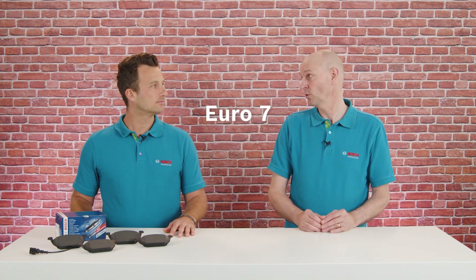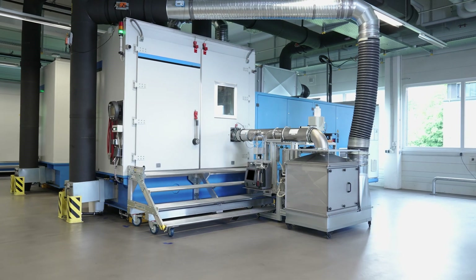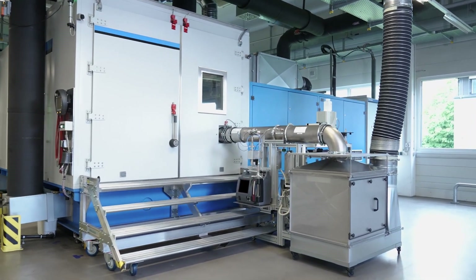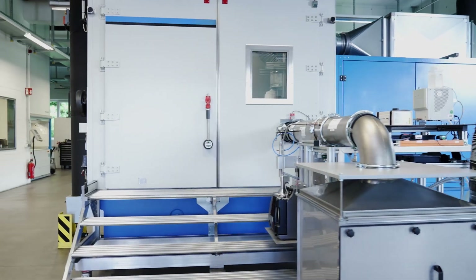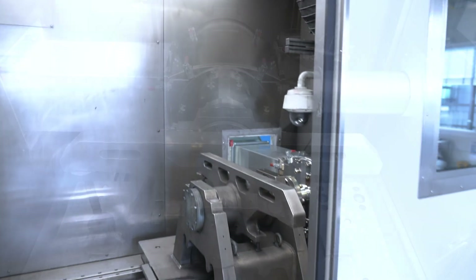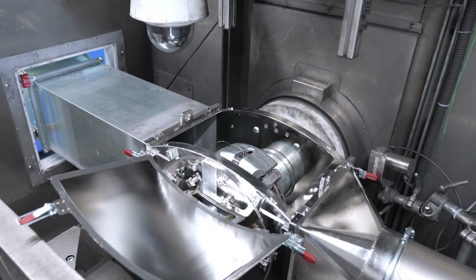Let's take a look into the present and the future. What are you doing towards environmental requirements like Euro 7? The Euro 7 requirement limits the amount of unhealthy fine dust particles a car is allowed to emit. Bosch has equipped a brake test bench with the latest measurement technology to measure and quantify those particles. With this knowledge, we can develop our future brake pads to minimize this type of fine dust and stay ahead of industry regulations.